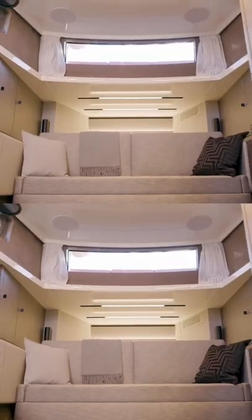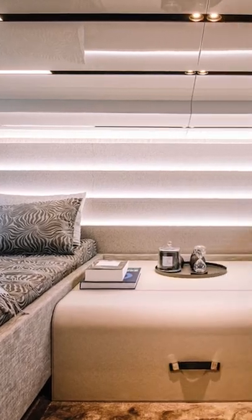For overnighting, there's a beautifully finished open-plan cabin with two singles and a forward dinette that morphs into a double.